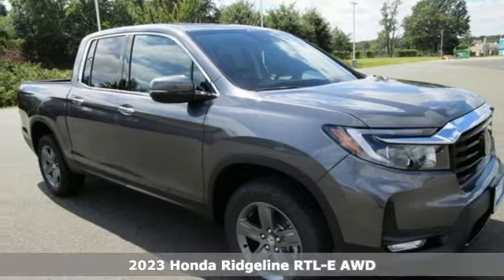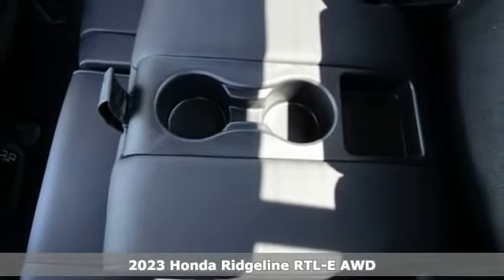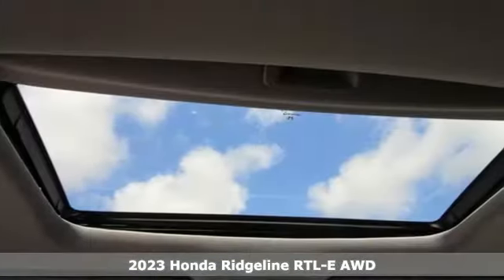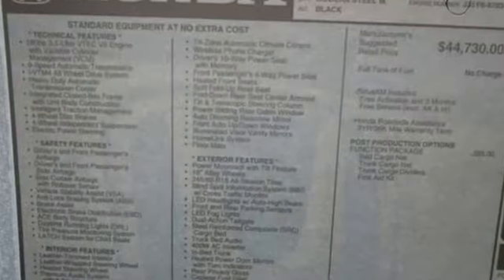It's a new 2023 Honda Ridgeline. It's where tough and intelligent merge, providing a ride that's so smooth you'll think the world's flat. It boasts an impressive list of features like these.